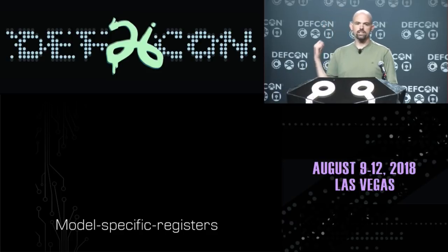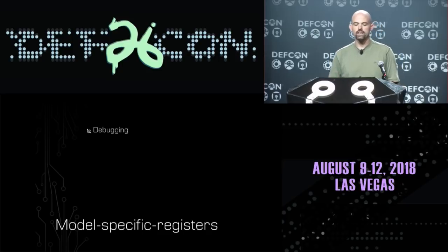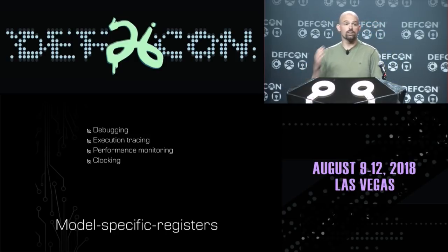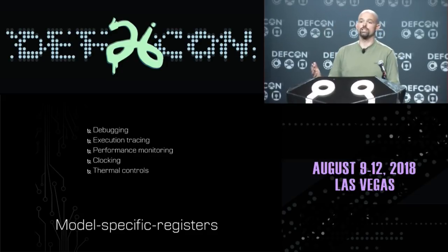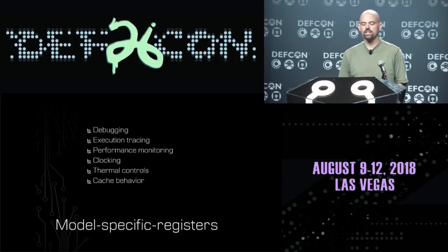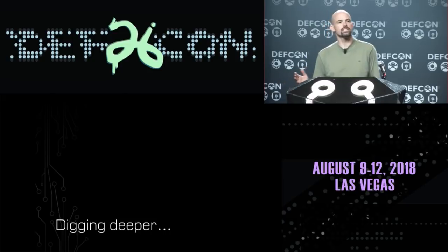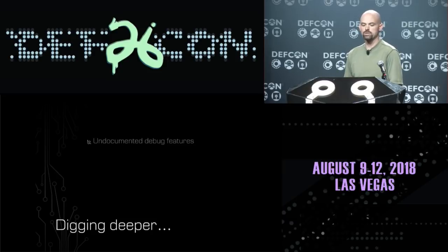For this particular presentation, I want to look at the idea of what are called model-specific registers in x86. These registers are used for lots of different miscellaneous things — things like debugging, execution tracing, and performance monitoring. You can adjust your clock speed on the processor through MSRs, toggle thermal controls and safety mechanisms on and off, and adjust cache behavior.